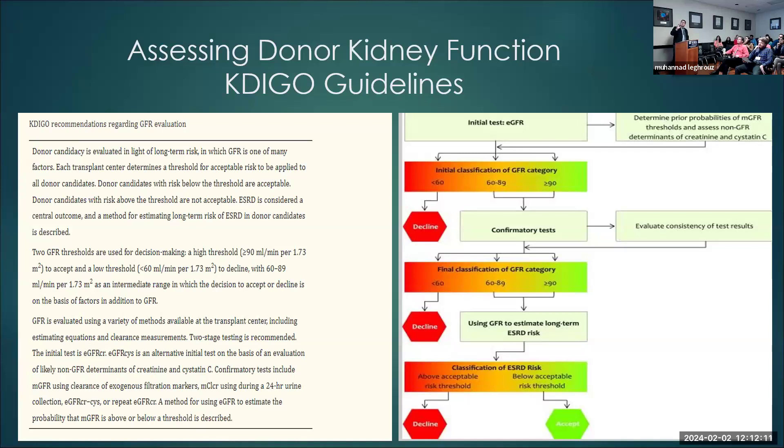Summarizing the guidelines: the KDIGO guidelines are simple — anyone above 90 is acceptable, anyone below 60 is not acceptable, and anyone between 60 and 90 needs to go through the ESRD risk calculator online. They also recommend two-stage testing: first use eGFR like CKD-EPI for screening, then confirm with either another eGFR using Cystatin-C, measured GFR, or creatinine clearance.